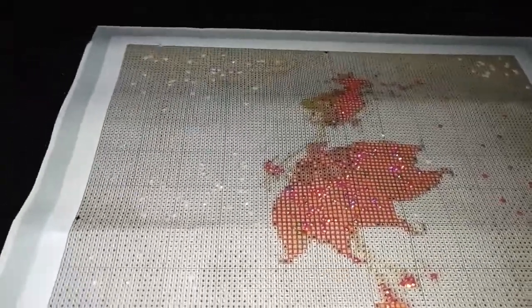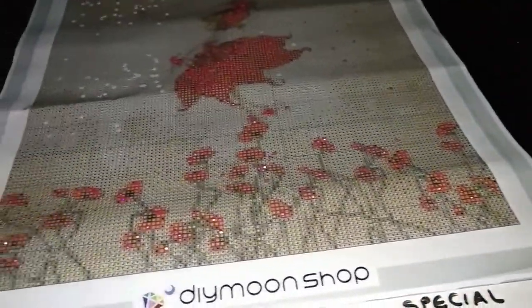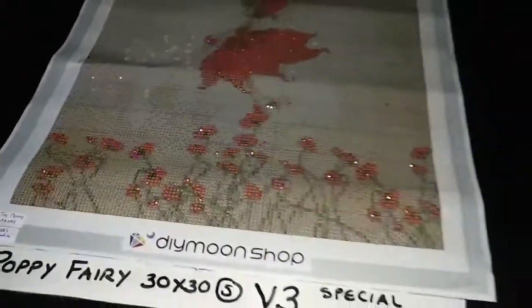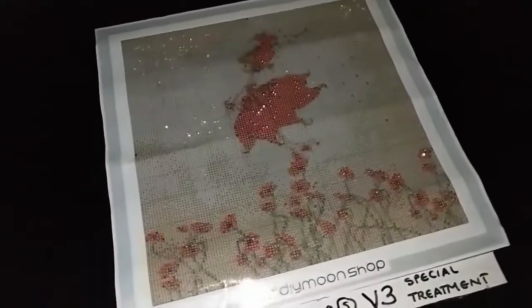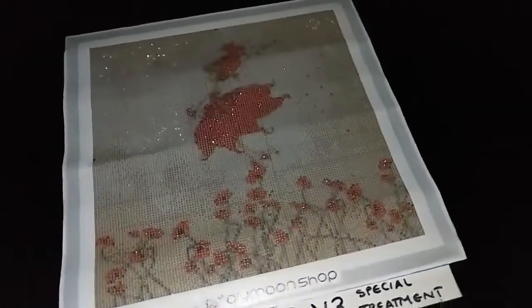Poppy Theory by Kathy Delance with special treatment. This came as a promo for free when we first released this design. It comes with square chili pearls for the square painting in size 30 by 30 cm.